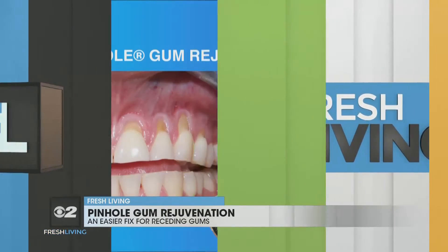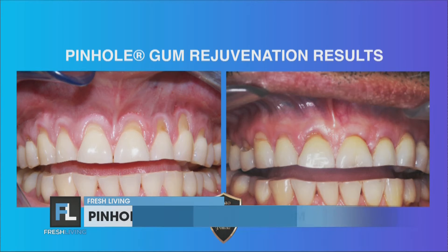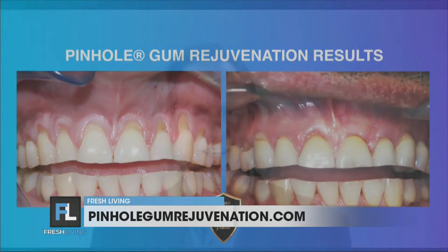Has it been clinically proven to be effective for long-term results? Absolutely. We have studies going back to 2012. In fact, one of our patients, Caesar, was profiled in the International Journal of Periodontics and Restorative Dentistry, and in that study, Pinhole was proven to be an effective treatment for gum recession.